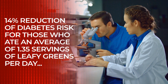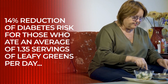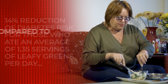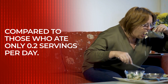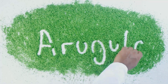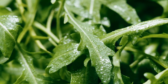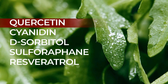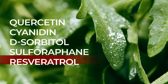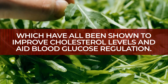The British Medical Journal found a 14% reduction of diabetes risk for those who ate an average of 1.35 servings of leafy greens per day, compared to those who ate only 0.2 servings per day. For a bit of extra kick in both flavor and nutrition, try arugula. This slightly spicy leafy green contains multiple beneficial compounds, including quercetin, cyanidin, disorbitol, sulforaphane, and resveratrol, which have all been shown to improve cholesterol levels and aid blood glucose regulation.